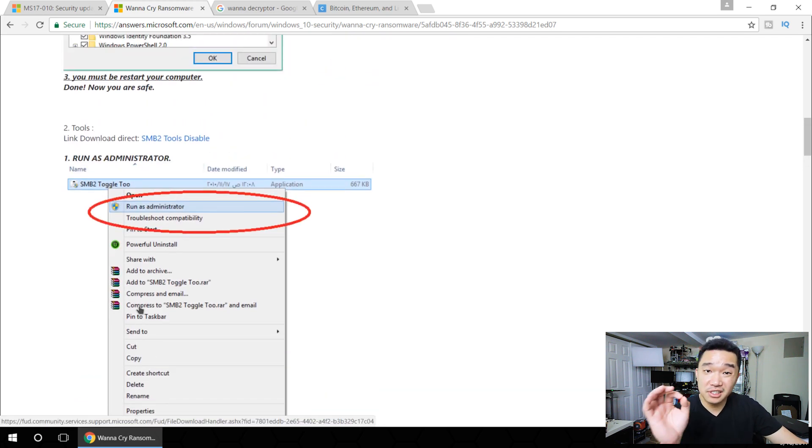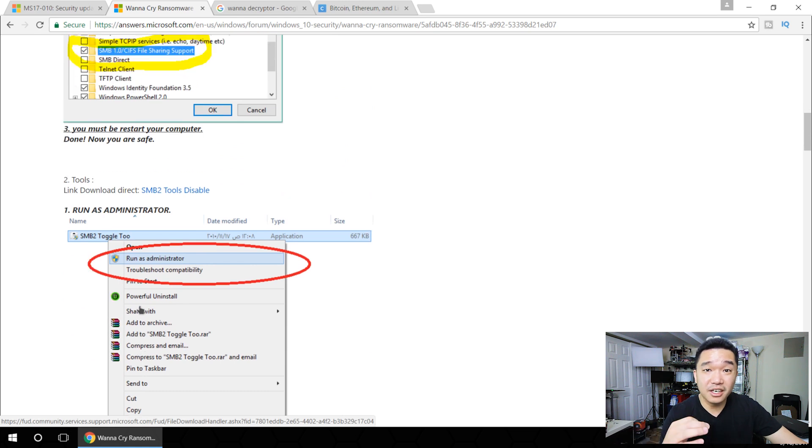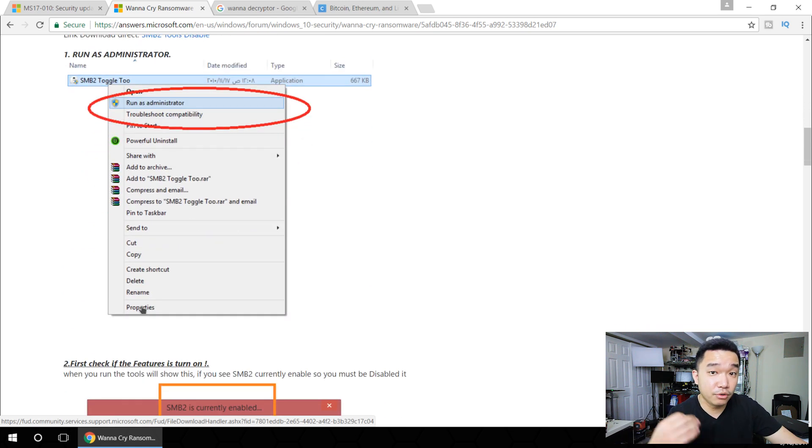Another way is you could actually download this little tool. This tool does basically the same thing — it will go in and disable that protocol for you. So if you're not able to do the Windows updates, these are the other two methods that you could try. I'll post links in the description below for both steps, and I will also post more information about this ransomware from Microsoft's website with MS-17010.